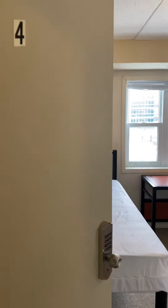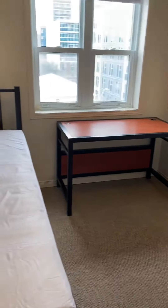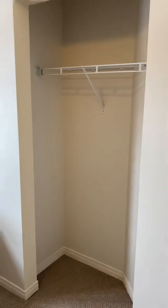Coming into the fourth bedroom here, bedroom number four, which of course has all the furnishings. Missing a chair but that will be added. It also has a double window and a nice size closet.